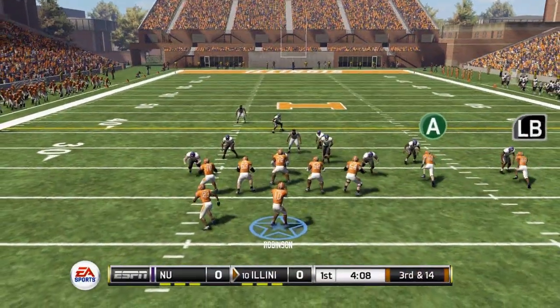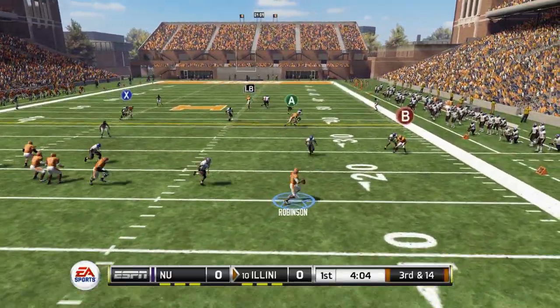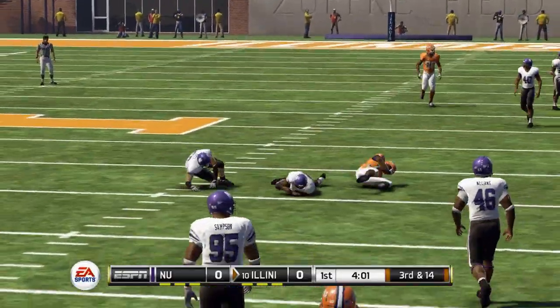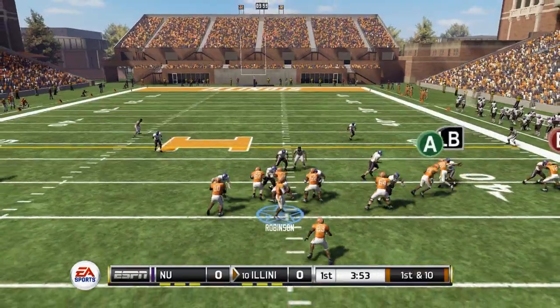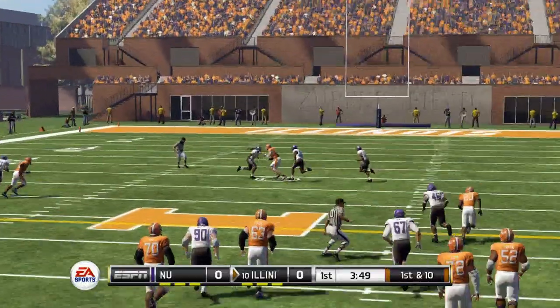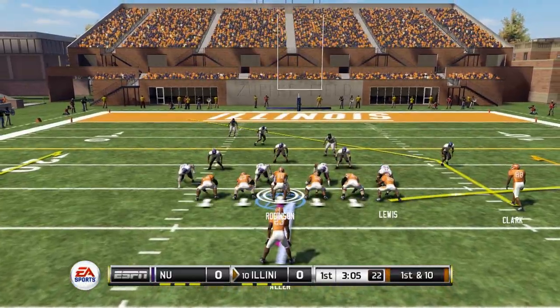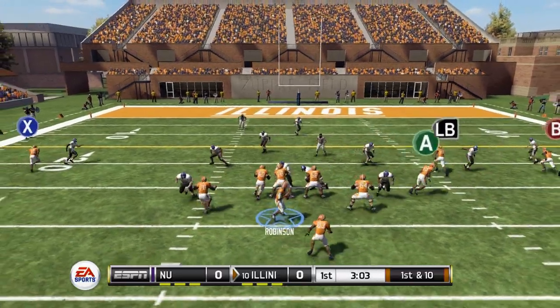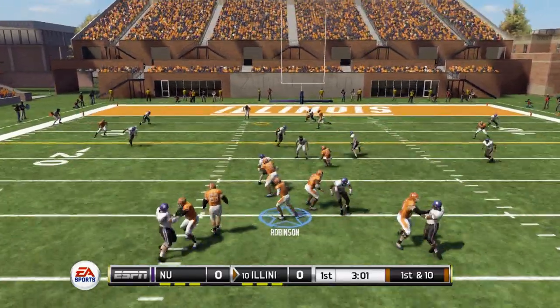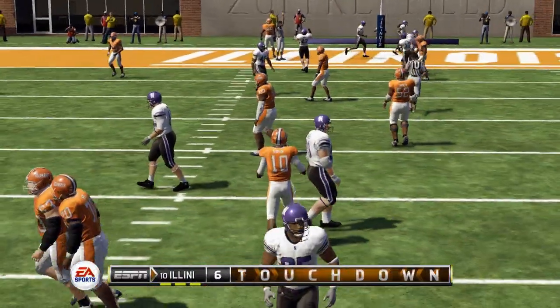Going up against Northwestern, facing a third and 14, Robinson rolling out of the pocket to his right. He steps up on the run — completed for a first down. First and 10, dropping back to throw. Robinson across the middle, completed to his tight end for a first down. Going back to the exact same play, and it's the same result, except this time it's a touchdown.